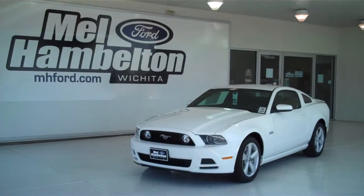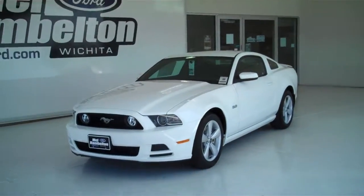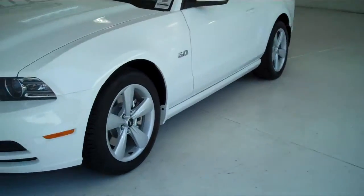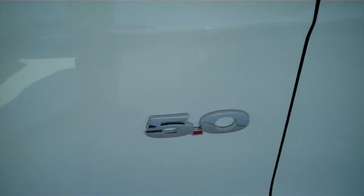130-149 is a brand new 2013 Ford Mustang GT. It is Performance White in color. It has factory alloy wheels and a 5.0 V8 engine.